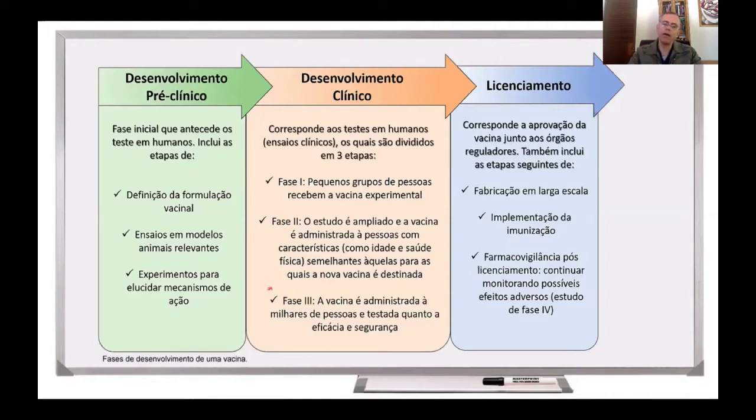Com resultados promissores, parte-se então para a fase 3, na qual a vacina é administrada a milhares de pessoas. E, nessa fase, são avaliados a eficácia da vacina, bem como a sua segurança. E, uma vez terminada a fase 3, e havendo resultados promissores, positivos, é que a vacina pode ser licenciada.